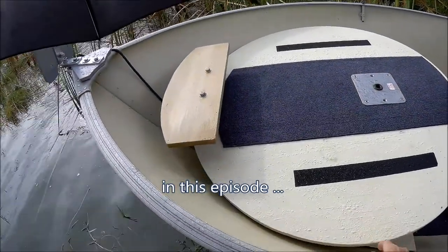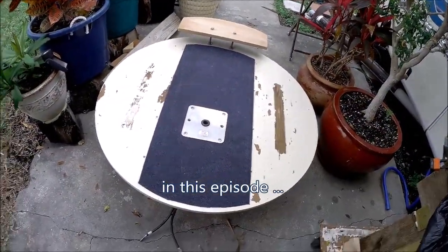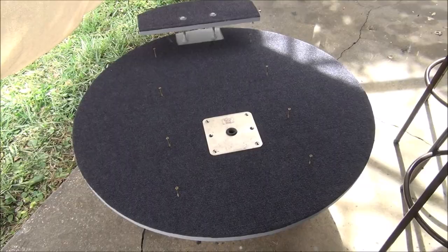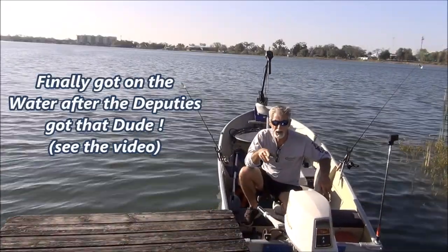In this episode of This Old Outboard, looks like I'm going to be redoing this damn thing. I actually survived jury duty today. Alright, it's time to get a little fishing in — This Old Outboard, baby.